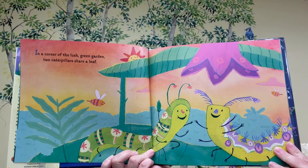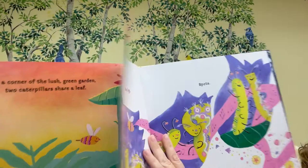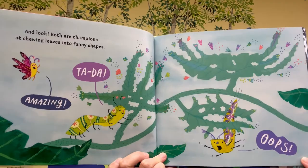In a corner of the lush green garden, two caterpillars share a leaf. They have a lot in common: many legs, cool moves, spots. And look, both are champions at chewing leaves into funny shapes.